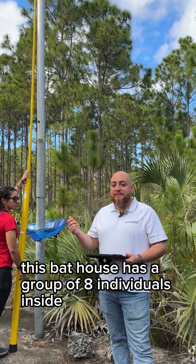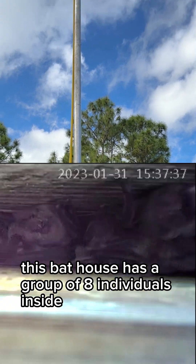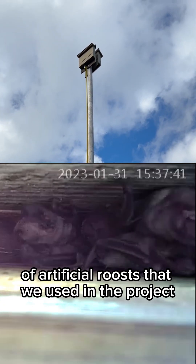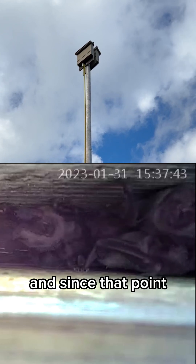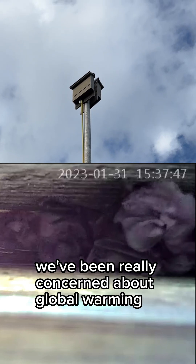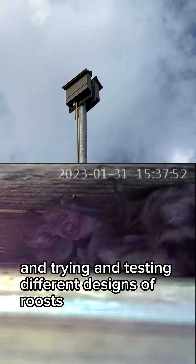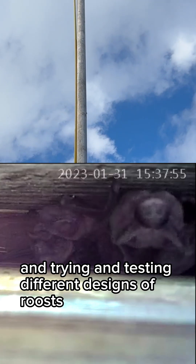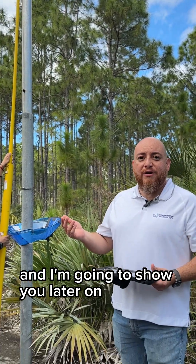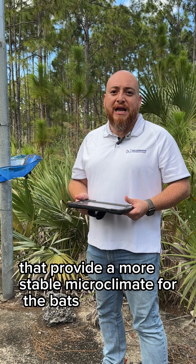We're very lucky — this bat house has a group of 80 individuals inside. This is our first generation of artificial roost that we use in the project, and since that point we've been really concerned about global warming and how we provide a long-term solution for the bats. We've been doing research, testing different designs of roost, and I'm going to show you the other designs that provide a more stable microclimate for the bats.